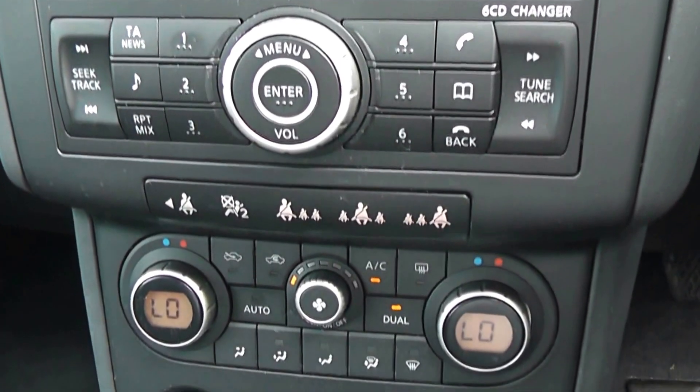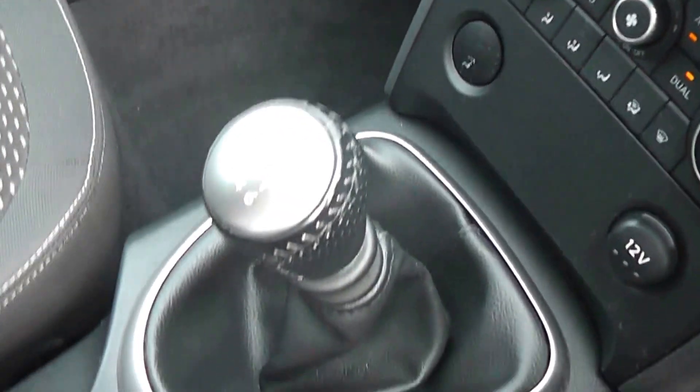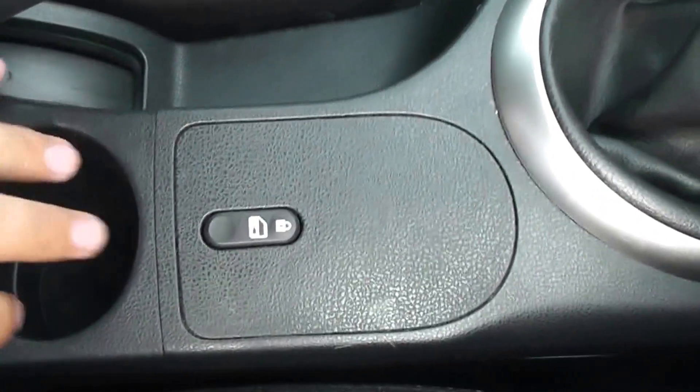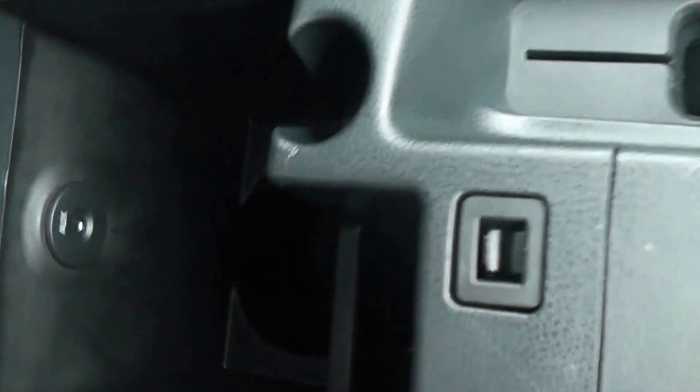Just below that we have the dual zone climate control, a 12-volt accessory socket, the six-speed manual I mentioned, interior centre locking button, a couple of cup holders, and there's a nice armrest with lots of storage — and there's the AUX input.